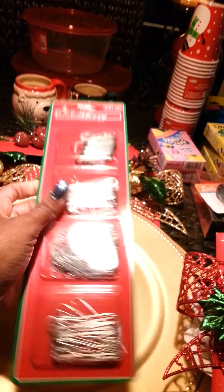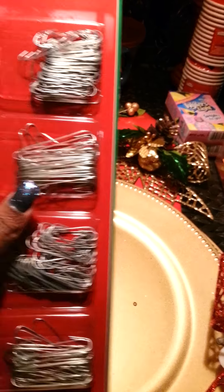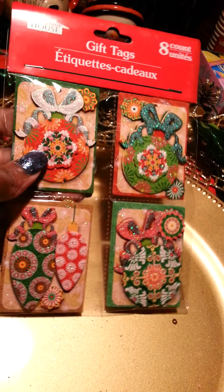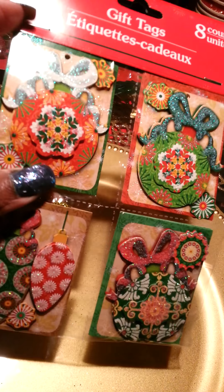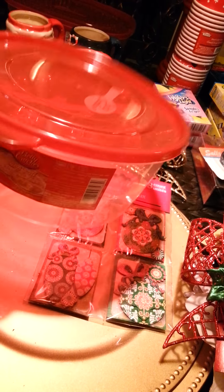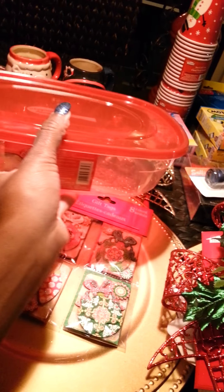I got some ornament holders, or hooks. I got some cute gift tags — I love these kind. You get eight of them and they're like the really nice and fancy ones, two of each design. I also got this size Betty Crocker container — nice and big — and then I got this one too, very nice size.